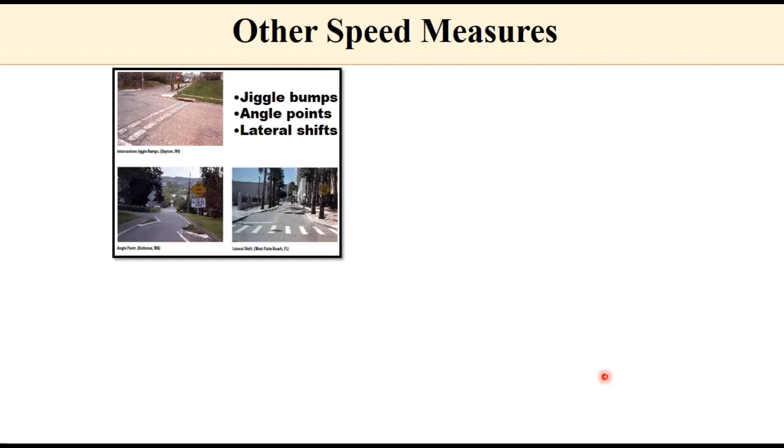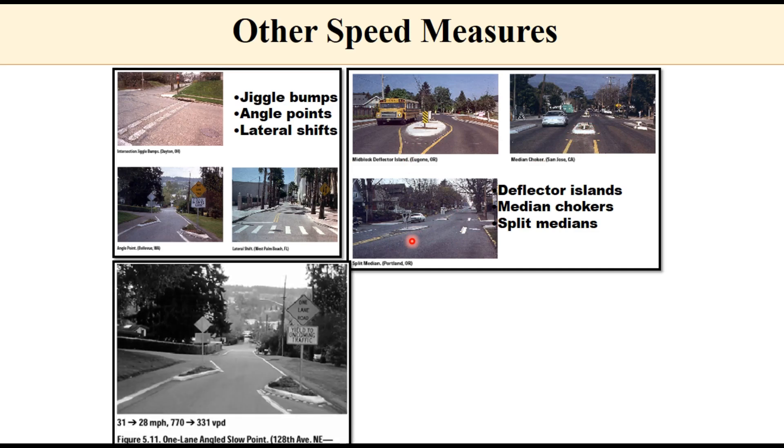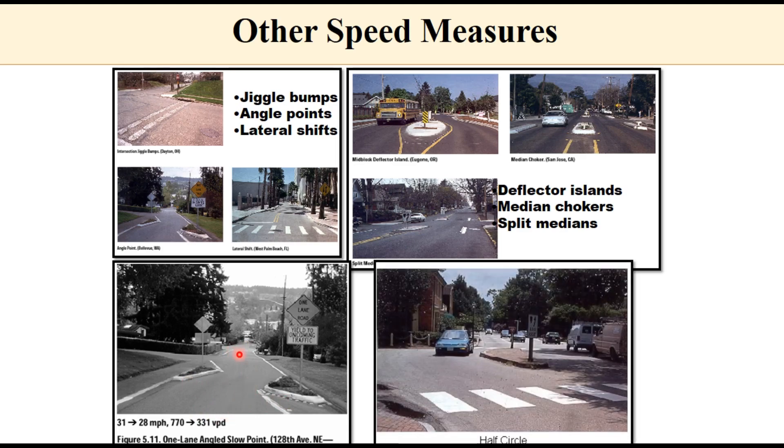Other speed measures include jiggle bumps, angle points, lateral shifts where certain lanes are closed at a point so the vehicle is required to change its path, deflected islands, median chokers, and split medians — all effective methods of speed calming. For example, at an angle point the speed can be reduced from 31 miles per hour to 28 miles per hour, with accompanying reduction in traffic volume. A half-circle design — rather than a full roundabout — can also effectively reduce speed.